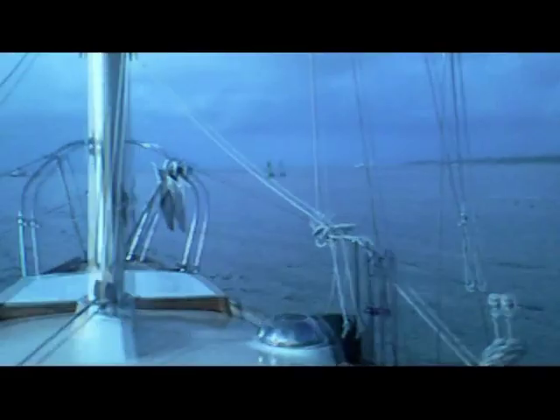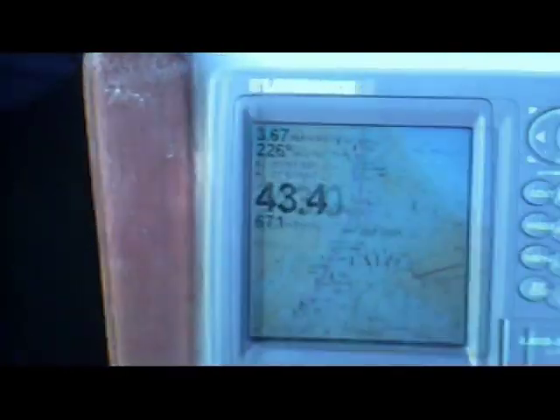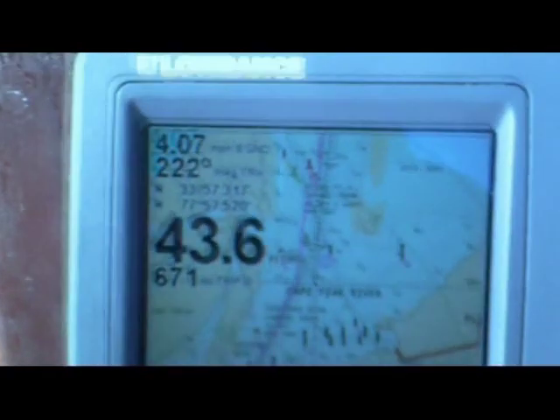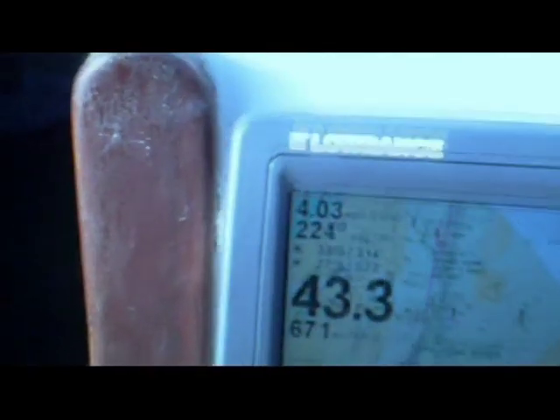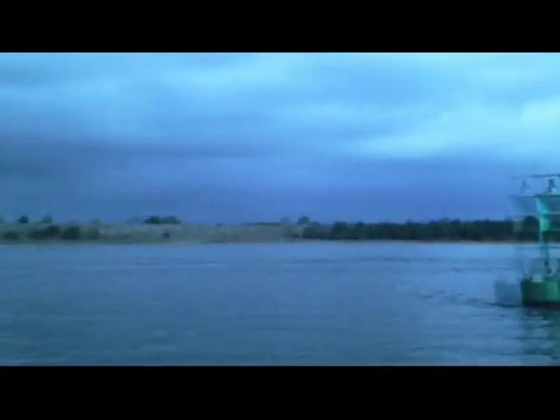Left Carolina Beach before dawn and shot down Snow's Cut at over 9 knots into the Cape Fear River, where the flood tide slowed us to under 4 knots. Under 4 knots going down the Cape Fear River on the last of the flood. Thunderstorms due this afternoon — it's raining over there already. The forecast was 60% chance of rain, and that looks like the 60% over there.